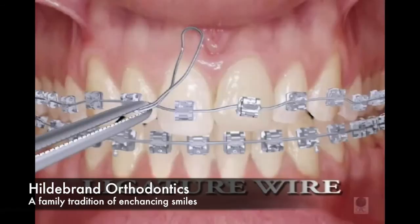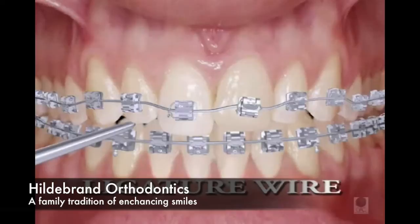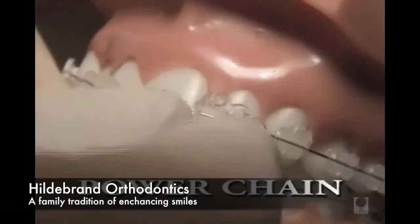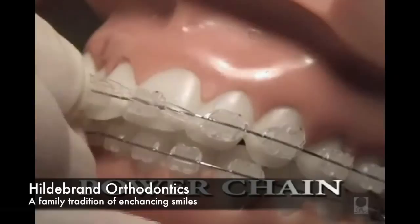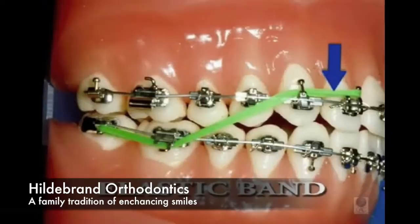A somewhat stronger type of attachment to hold the arch wire in place is called a ligature wire. This is called a power chain and is used to link teeth together and close space. Hooks may be present on your appliances; they are used to attach elastics or special springs or auxiliaries.